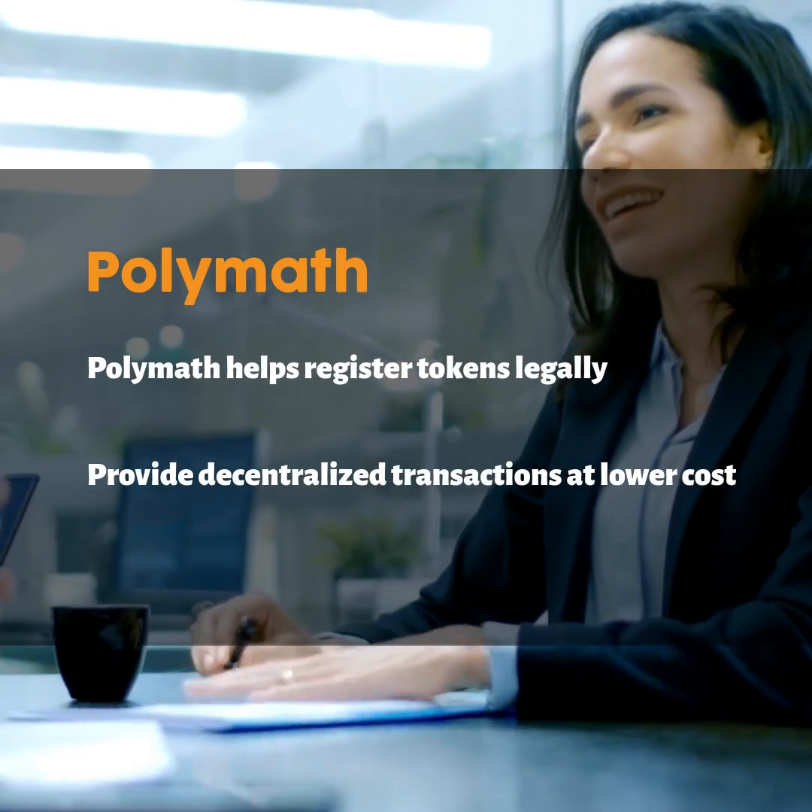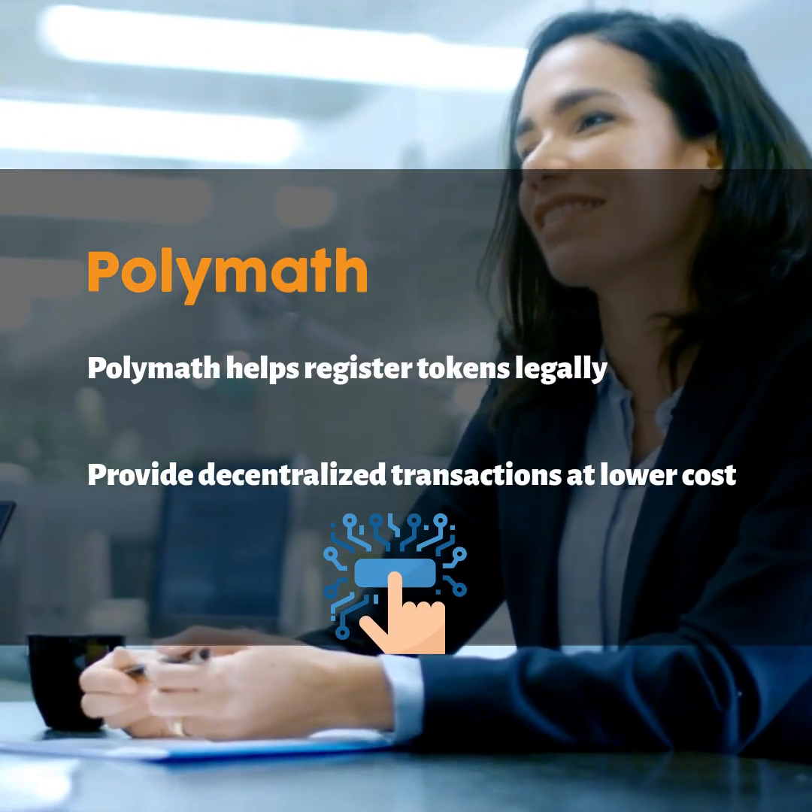Thus, Polymath helps people register tokens legally to provide decentralized transactions at a lower cost.